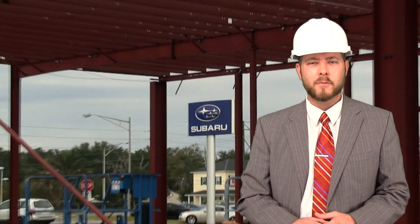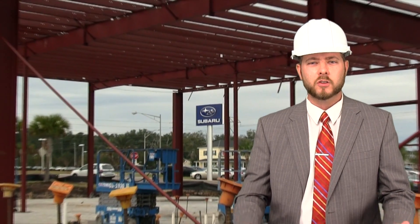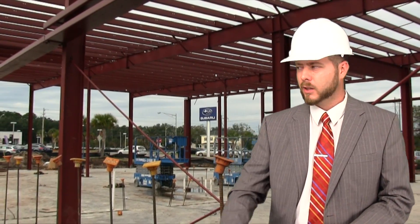Right now, we're in week seven of the construction process here. As you can see, the structural steel is going up. We're going to have this dealership built before you even know it. You'll be riding down the road and be like, there's a Subaru store there now.